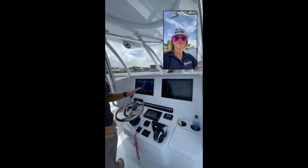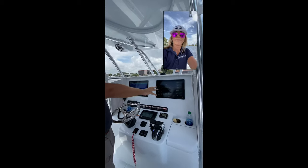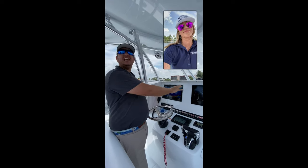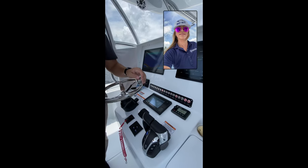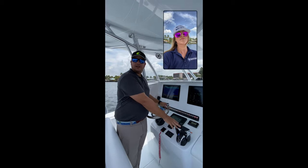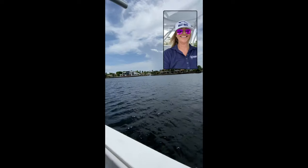This M-Series console — the amount of real estate you have on here for electronics is just incredible. These are twin 16-inch AXION screens, and you can see if we want to go bigger, that's easy. We've got the new Bokatek switches. And when we start the sea trial, I'll show you some of the new features with the new Yamahas and the Yamaha control systems. Let's keep going — I'll show you the other working space in the back.